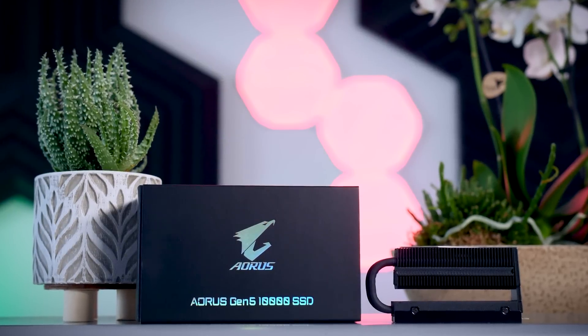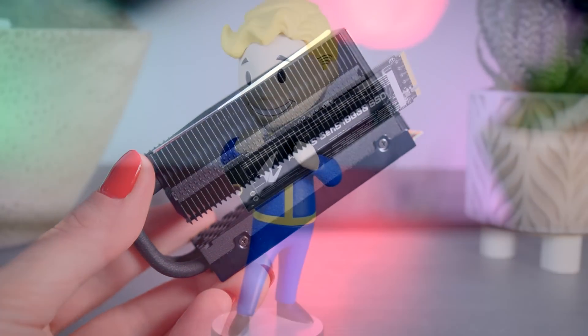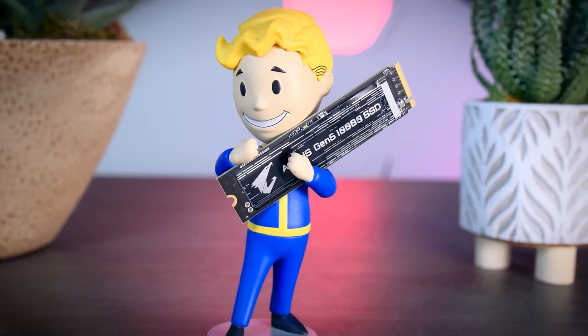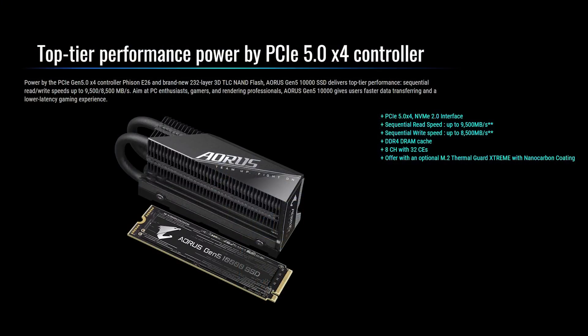Technically speaking, the Aorus 10,000 seems very impressive. It uses Phison's new E26 Gen 5 SSD controller, which will probably be the standard controller you will find in pretty much every other Gen 5 SSD that will come out in the next few months. It uses Micron's latest 232-layer 3D TLC NAND, and they also added DRAM cache.